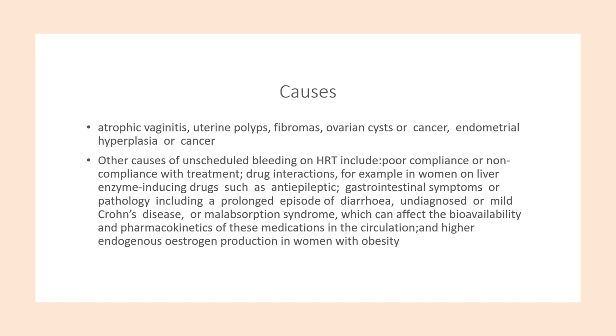Causes of abnormal uterine bleeding include atrophic vaginitis, uterine polyps, fibroids, ovarian cysts or cancers, and endometrial hyperplasia or cancer. Other causes of unscheduled bleeding on HRT include poor compliance or non-compliance, drug interactions such as liver-inducing drugs like anti-epileptics, gastrointestinal symptoms or pathology including prolonged diarrhoea, undiagnosed Crohn's disease, or malabsorption syndrome affecting bioavailability and pharmacokinetics of medications, and higher endogenous oestrogen production in women with obesity.